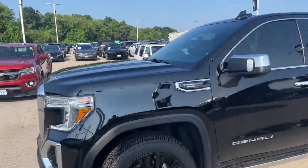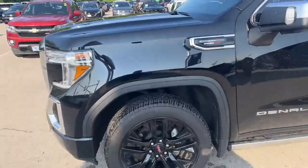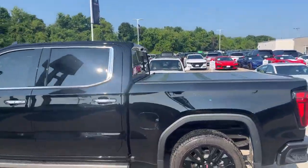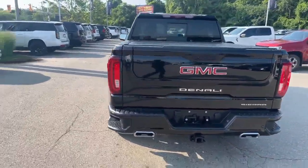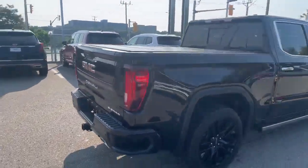Carbon Pro, Duramax diesel — this thing has all of the toys. It's got the 22-inch black wheels, power boards, a Rev Hard folding tonneau cover, sprayed-in liner, rear sliding window, 360 cameras, multi-pro tailgate, all the safety content, along with the efficiency of that Duramax.